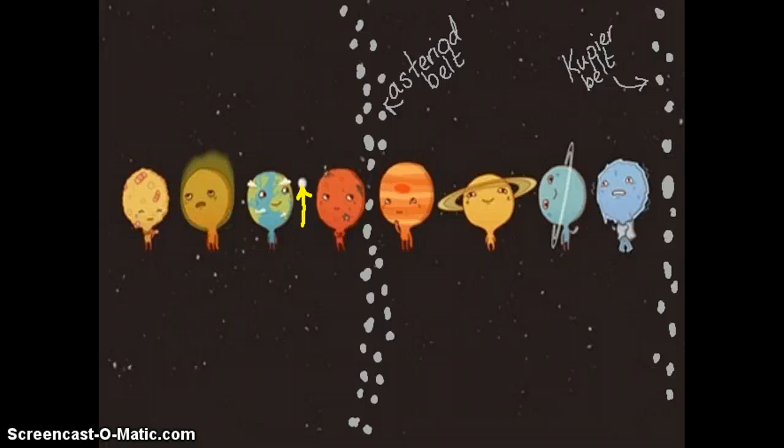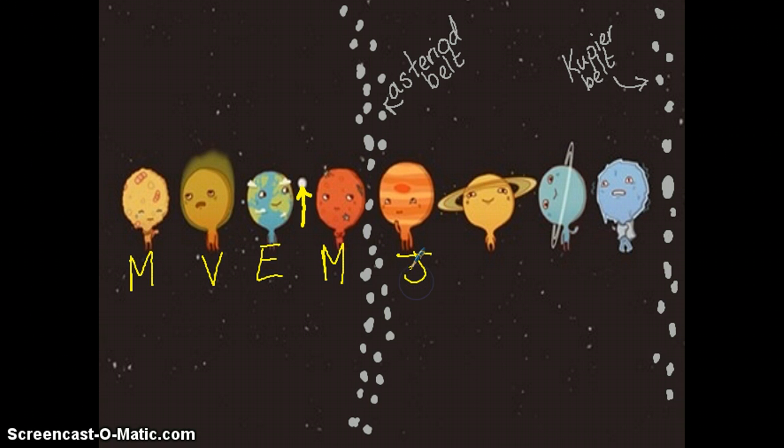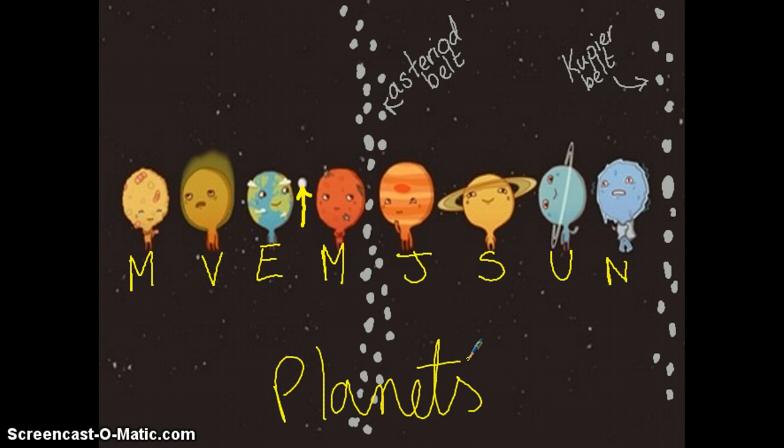But how are you going to remember them in the right order? Listen carefully, and I will share with you my secret. My very easy method just speeds up naming planets. So what is it? Well, that was it — listen again: My very easy method just speeds up naming planets. Say it with me: My very easy method just speeds up naming planets. It's a mnemonic to help you remember the order of the planets. Can you remember what it stands for?